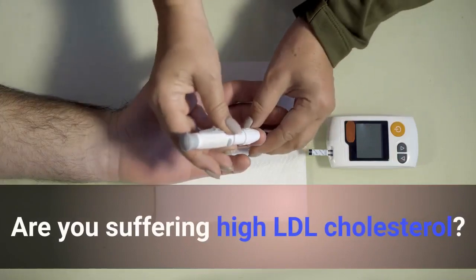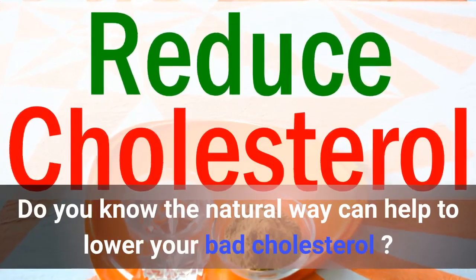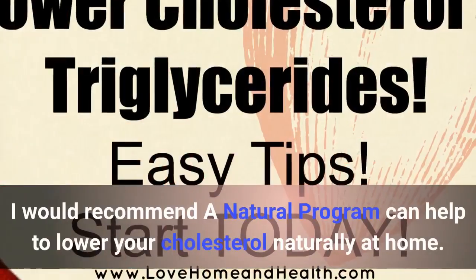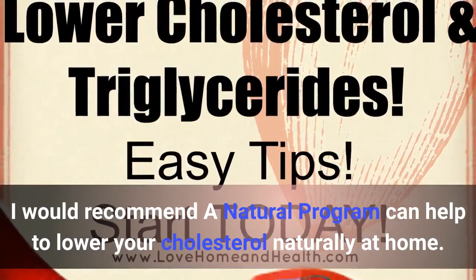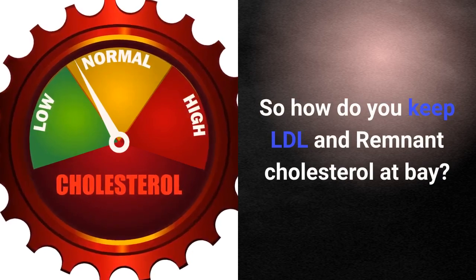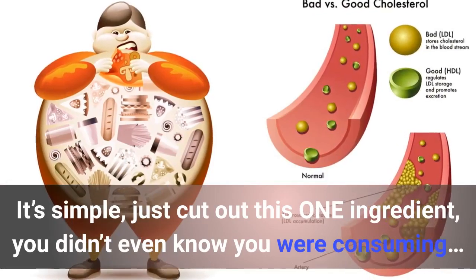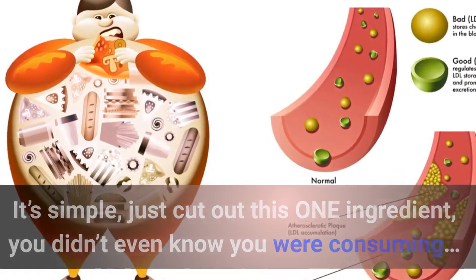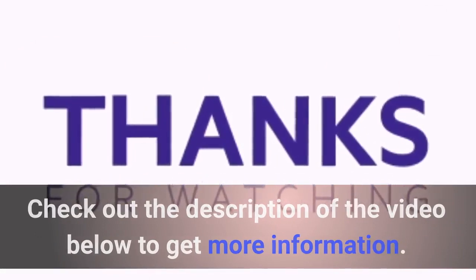Are you suffering from high LDL cholesterol? Do you know that a natural way can help to lower your bad cholesterol? I would recommend a natural program that can help to lower your cholesterol naturally at home. Just cut out this one ingredient you didn't even know you were consuming. Check out the description of the video below to get more information.